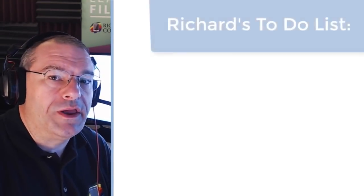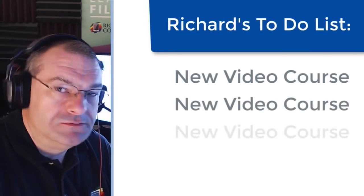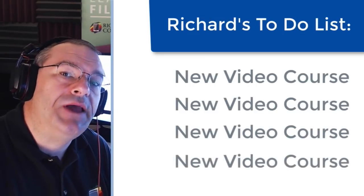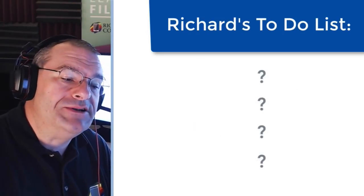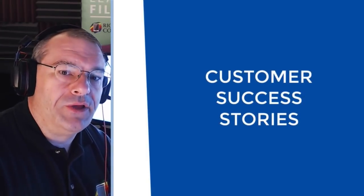So primarily what I've been working on, for those of you who wonder about such things, is working on new video courses. What possibly could those be? I have no idea. That being said, we've been discussing with customers and talking about success stories using the FileMaker platform.